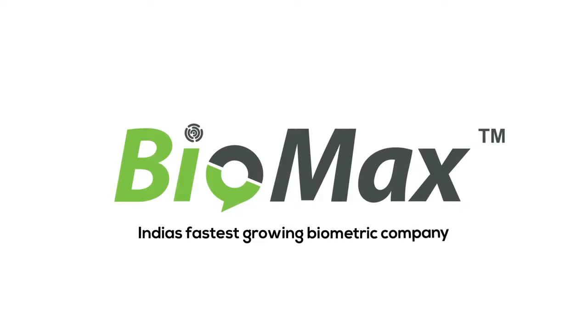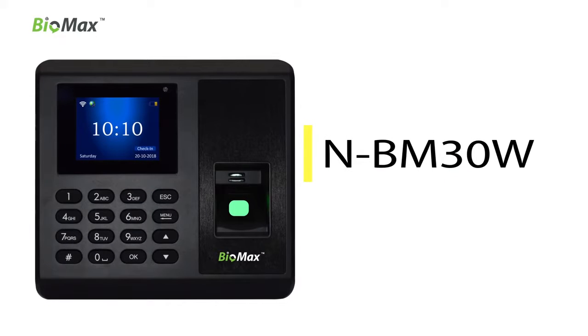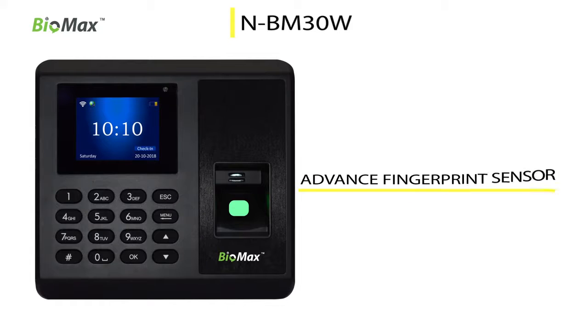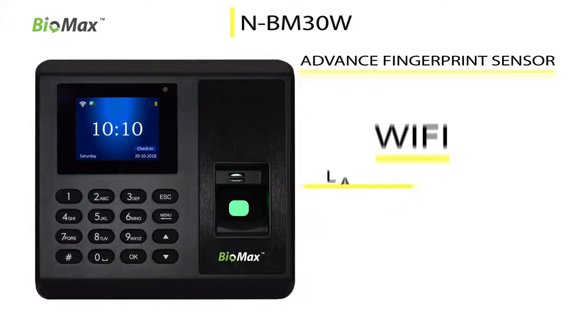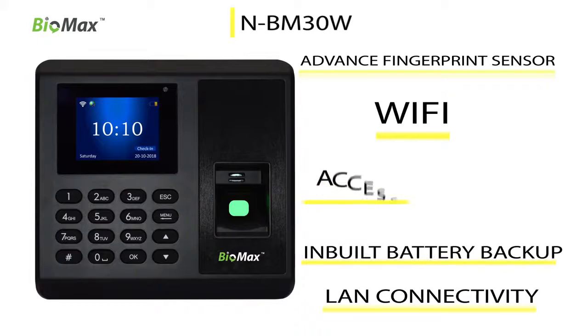Biomax India's fastest growing biometric company brings you the dynamic NBM 30W, the fastest accepted model with elegant design, advanced fingerprint sensor, Wi-Fi, LAN connectivity, inbuilt battery backup, and access control.